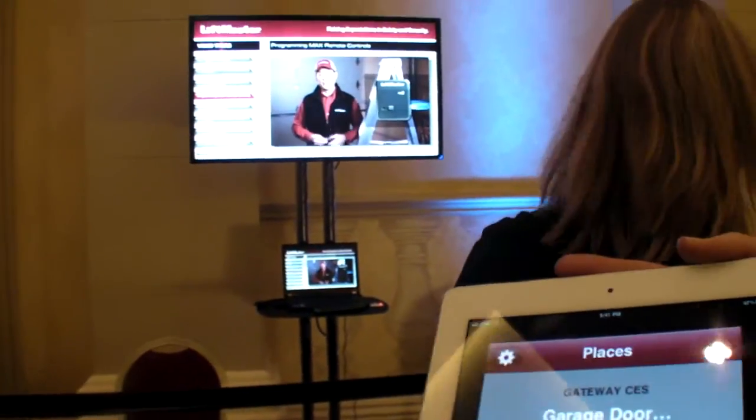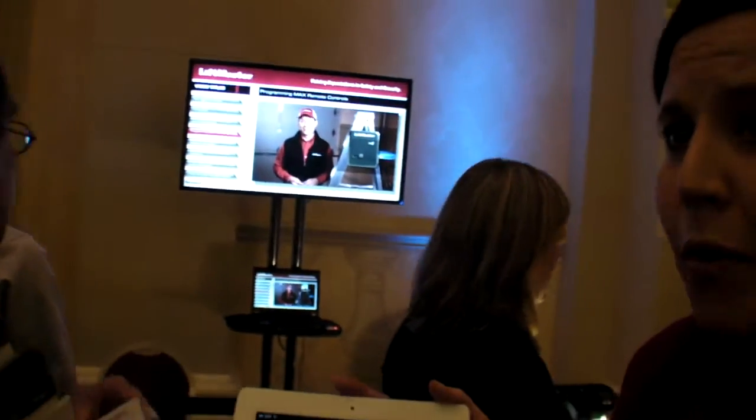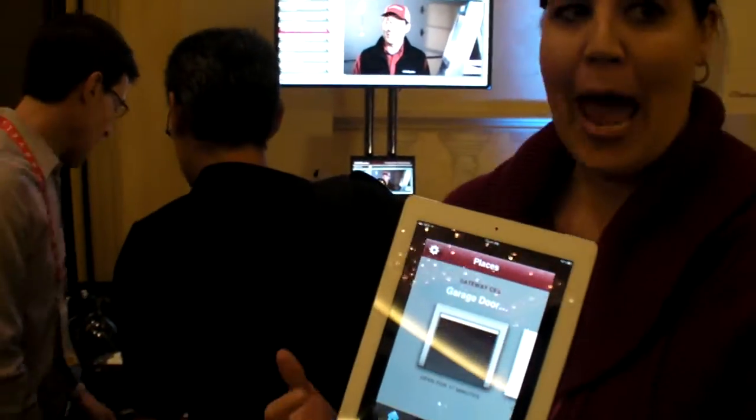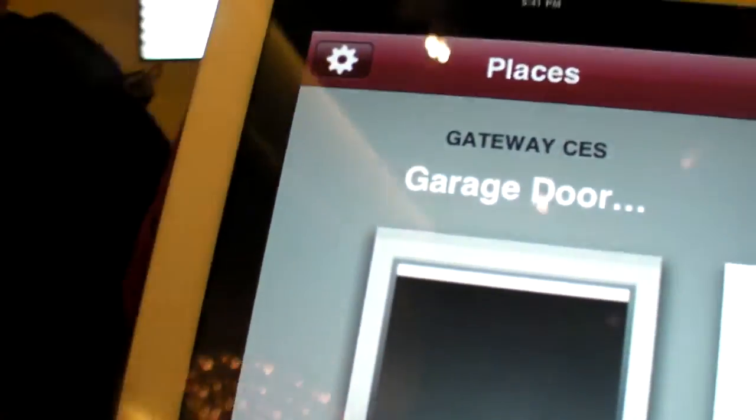So here we are at LiftMaster. So what is that company? LiftMaster makes garage door openers. We've got a brand new garage door opener with an app that now allows you to open and close your garage door from anywhere in the world.